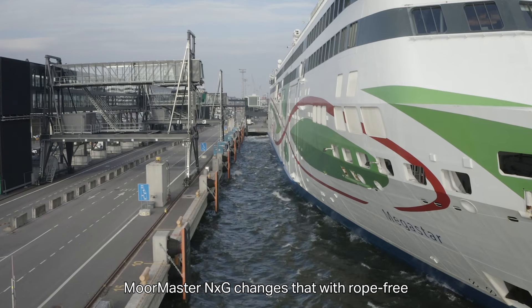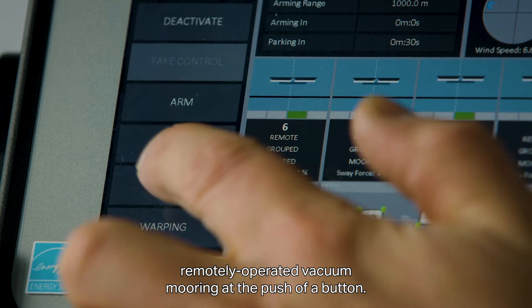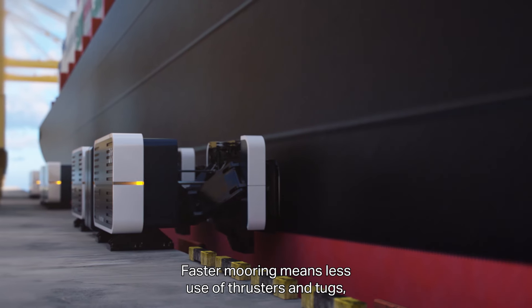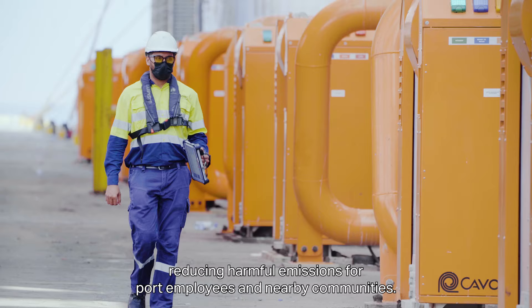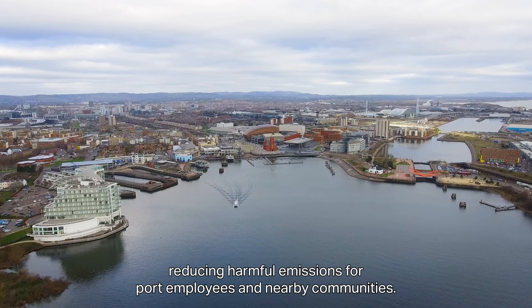MoorMaster NXG changes that with rope-free, remotely operated vacuum mooring at the push of a button. Faster mooring means less use of thrusters and tugs, reducing harmful emissions for port employees and nearby communities.